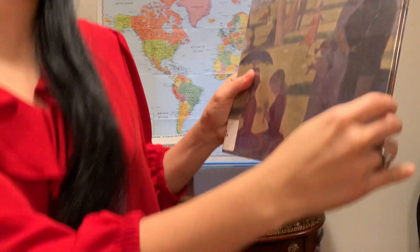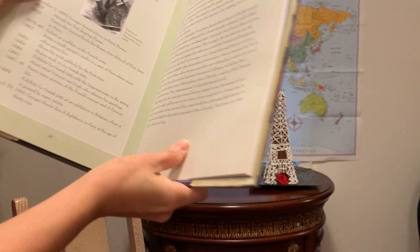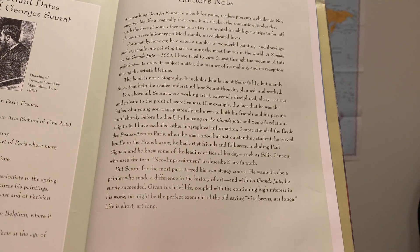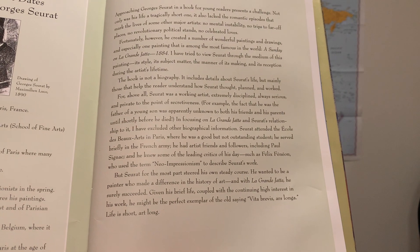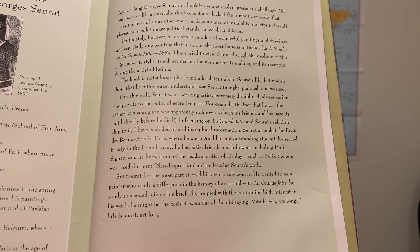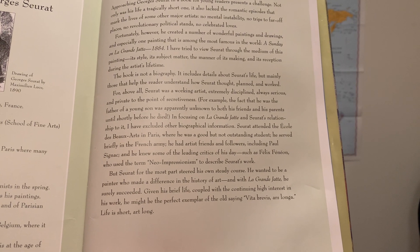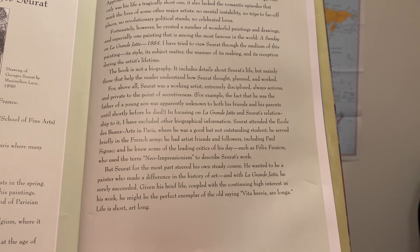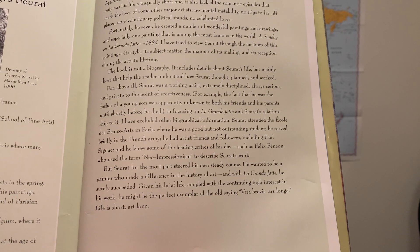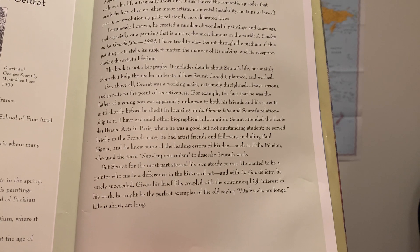First I'd like to read a snippet from the author's note about the book: 'I have tried to view Seurat through the medium of this painting, its style, its subject matter, the manner of its making, and its reception during the artist's lifetime. The book is not a biography. It includes details about Seurat's life, but mainly those that help the reader understand how Seurat thought, planned, and worked. For above all, Seurat was a working artist, extremely disciplined, always serious, and private to the point of secretiveness.'